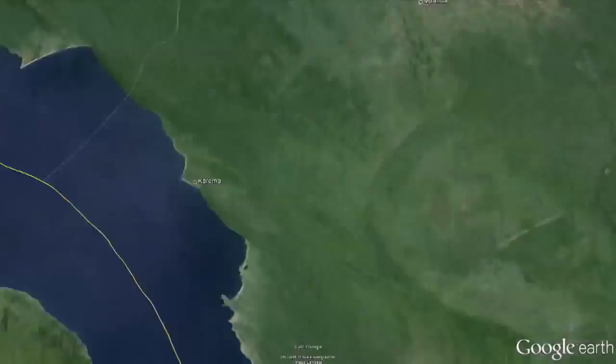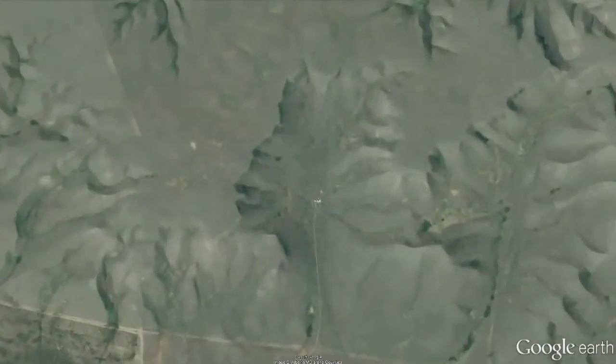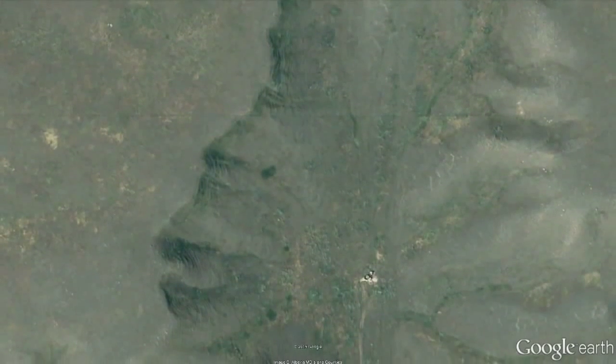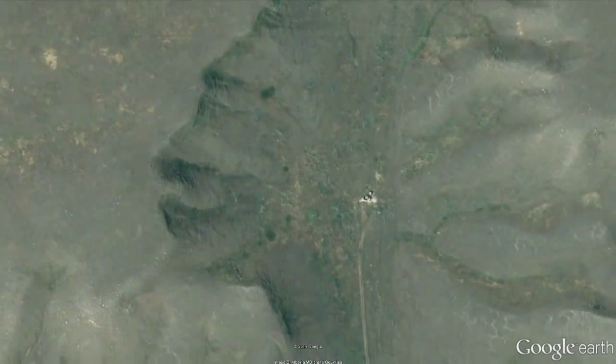6. The Badlands Guardian. There's a giant head wearing earbuds carved into the Alberta, Canada landscape, which is impressive. What's downright fascinating is that the sculpting of the massive rock formation was done almost entirely by nature. Appropriately, the listening technology was the doing of humans, although it was coincidental.